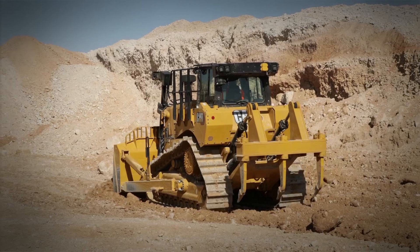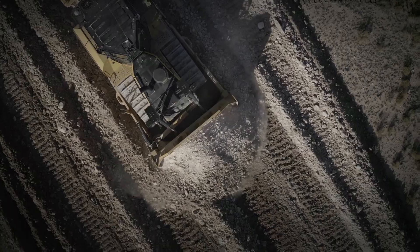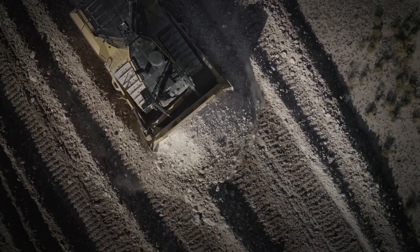The D7 will be remote control ready out of the factory and can accept a Cat Command remote control kit to complete the setup.